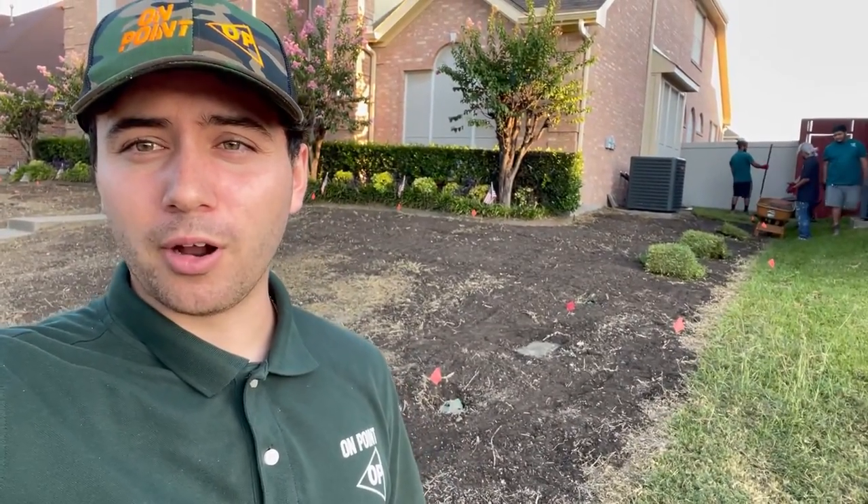Thank you for scheduling your sod project with On Point Contractors. As of now you've probably already put your deposit down to get on the schedule and into our queue for sod installation. We're doing a lot of projects depending on the time of year, and we will give you a heads up when we are coming out to do your sod installation.